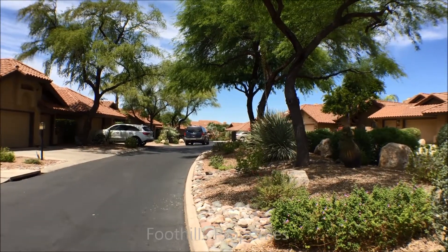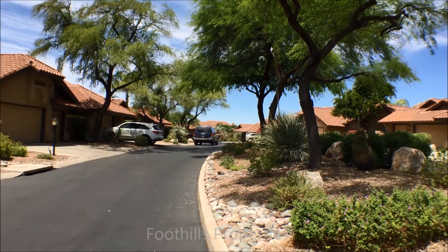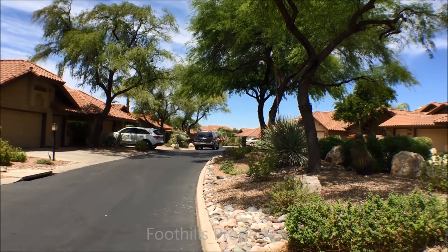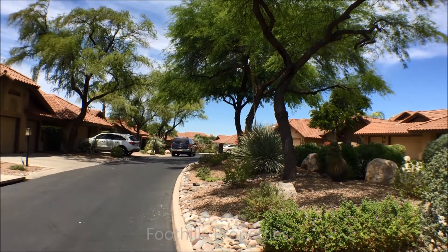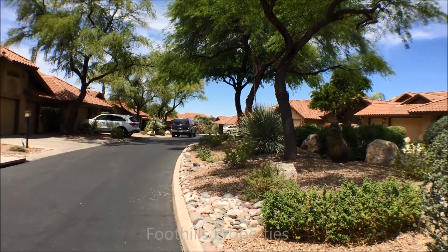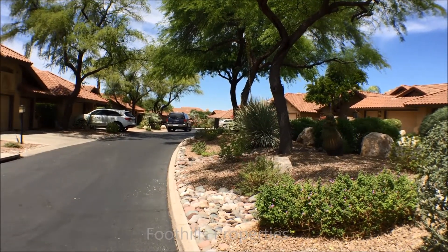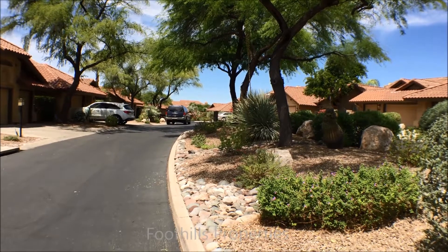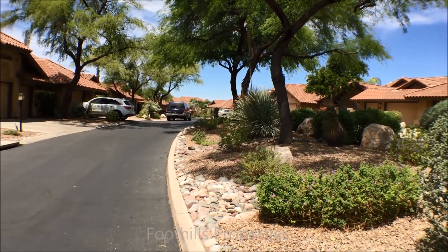Hi, this is Lou from Foothills Properties. I'm in Ventana Country Club subdivision near Kolb and Sunrise, near Sabino Canyon. Looking north and west towards the end of the street. This is in the Lake Estates portion and these are semi-attached type homes.